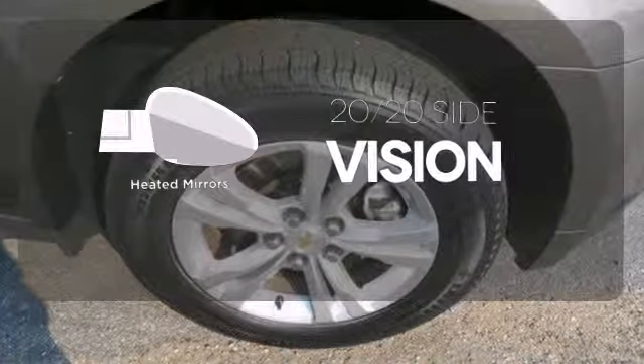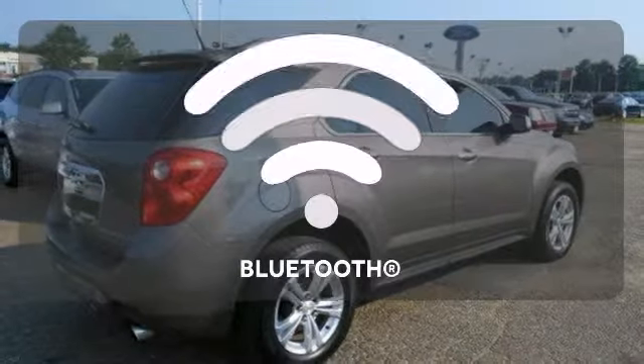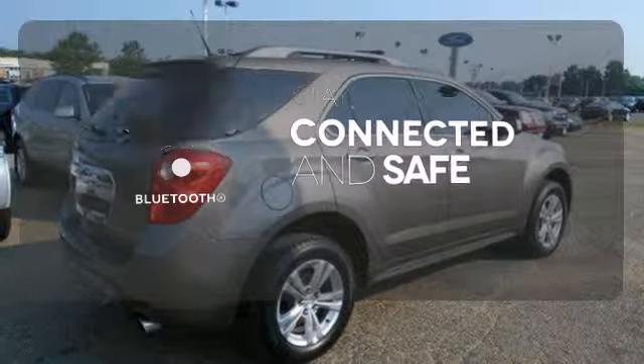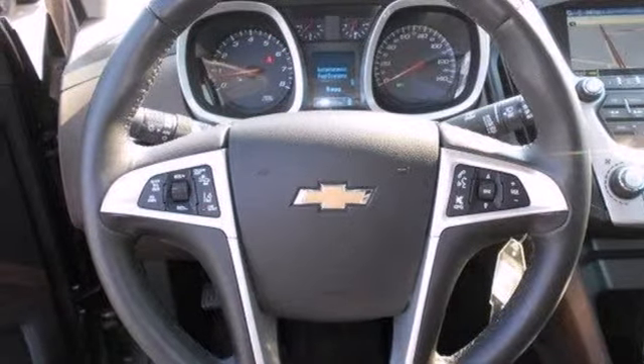The heated mirrors let you see behind you without all the work. Ward off the chills with heated seats. Bluetooth wireless technology keeps you in command and in touch. It looks sharp and it provides all the comfort you need for you and your passengers.